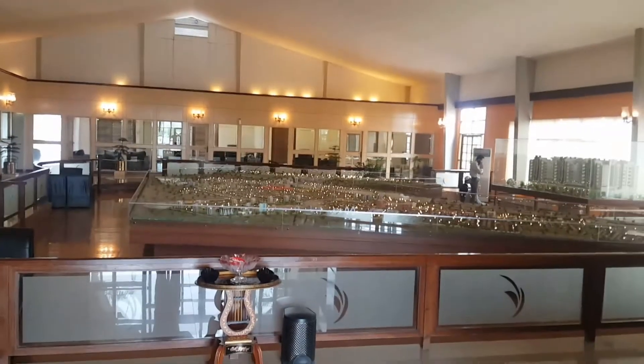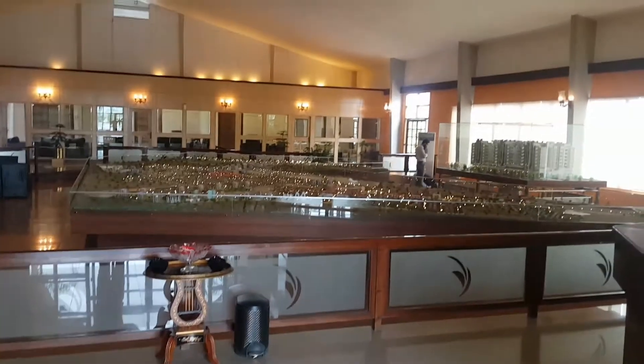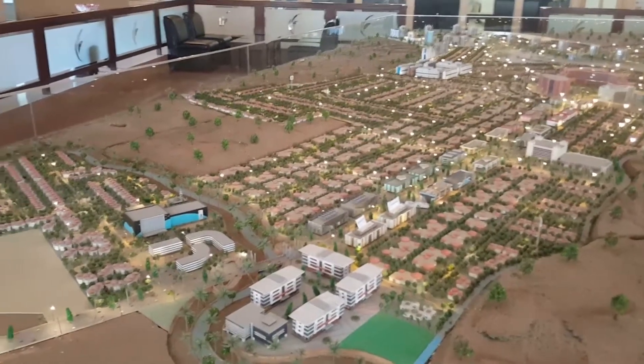I'm now in the marketing area of Gullberg Greens. I wanted to show you the entire layout of Gullberg Greens that's displayed inside the marketing suite, so let's have a closer look.